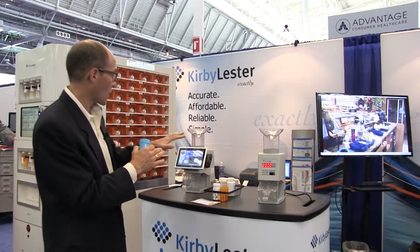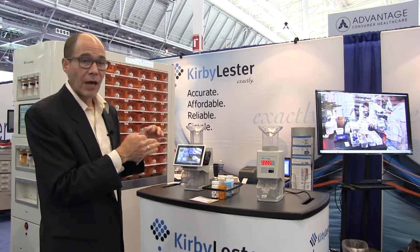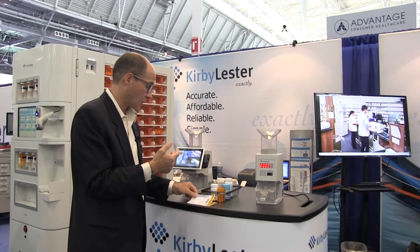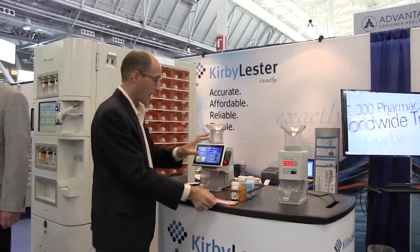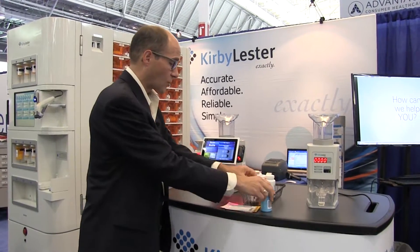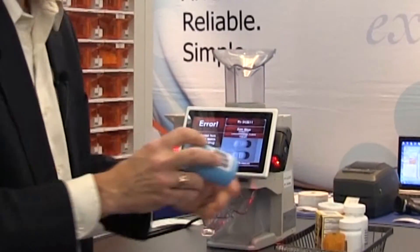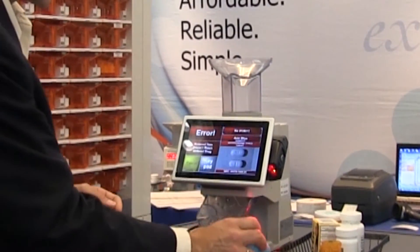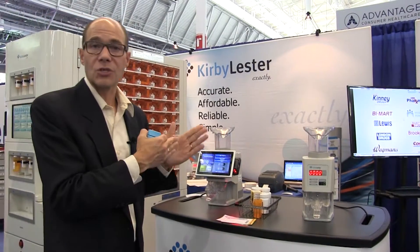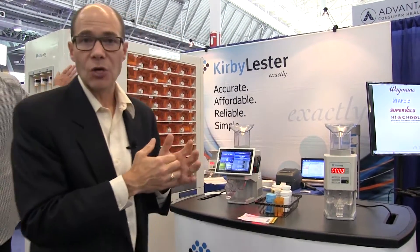A lot of pharmacies took a look at our KL1 Plus with a bigger screen and updated software, and really started to see that this could be a game changer for them. The KL1 Plus verifies and counts every single product. If I've got the wrong product in hand, it's not letting me go ahead — I've got to have the right product, right strength, and count to the right quantity. So many pharmacy owners were seeing that this is a way to ensure every order gets put to the pharmacist check perfectly.